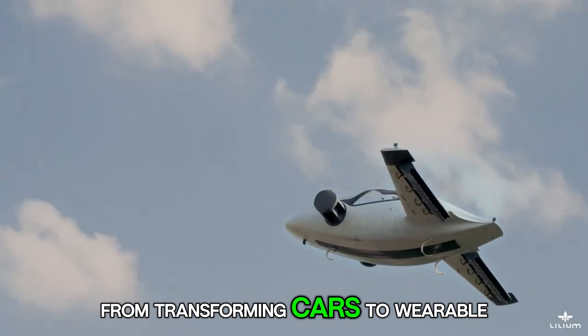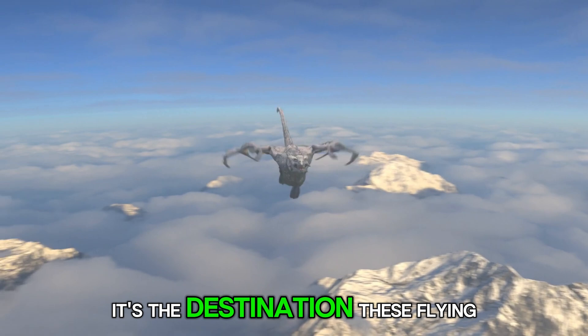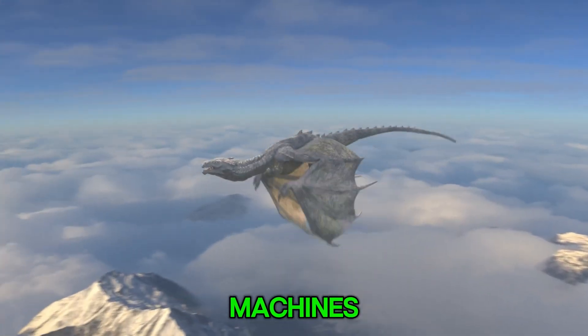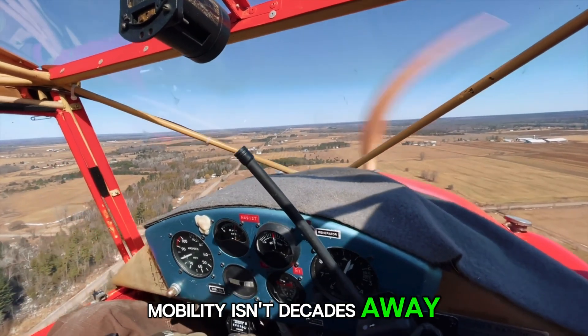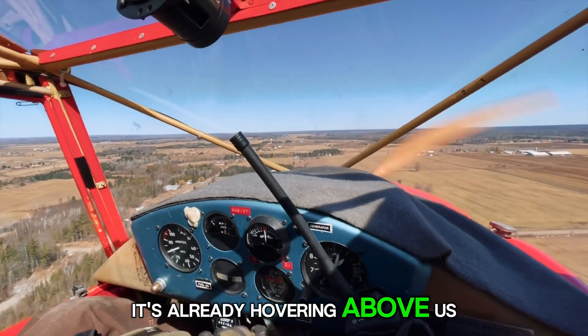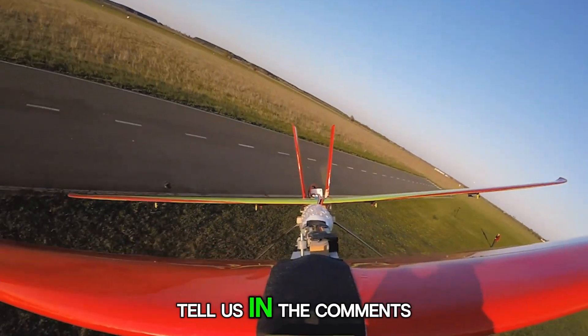From transforming cars to wearable flight suits, the sky is no longer the limit — it's the destination. These flying machines prove that the future of mobility isn't decades away; it's already hovering above us. Which one would you take for a spin? Tell us in the comments.